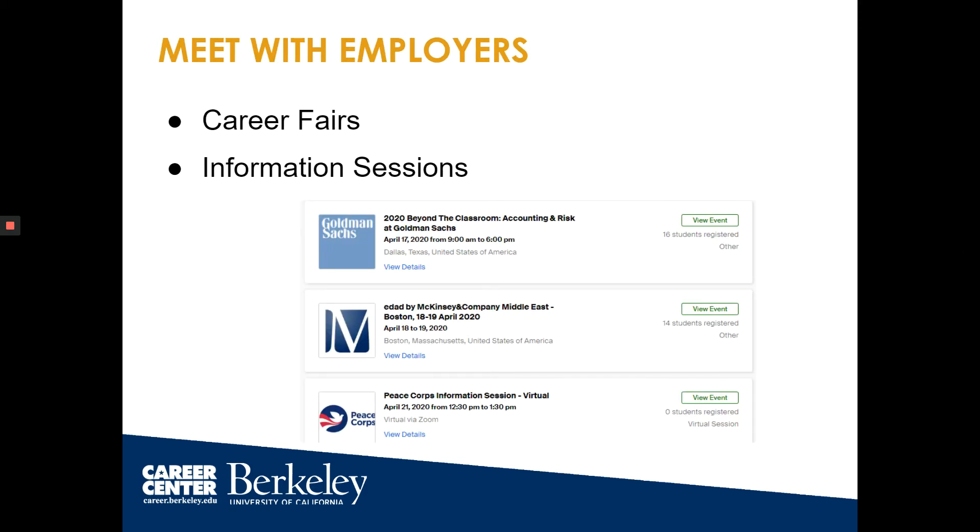Meeting with employers. The Career Center works hard to create opportunities for students and employers to connect, both in person and virtually. These events are on Handshake and can be a great way for you to explore internship opportunities and career fields. When meeting with employers, remember to introduce yourself — including your name, major, career interests, and skills.